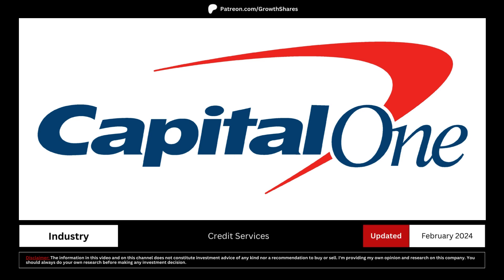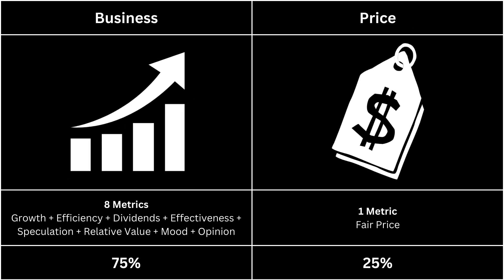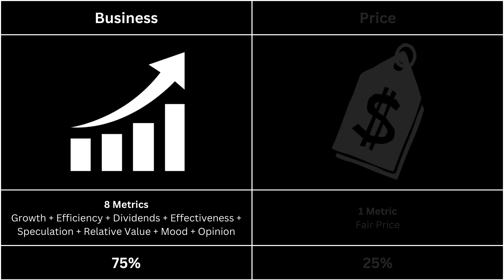In this video, we're going to determine whether there's a good business behind this stock and if its price is attractive enough to buy right now. I've split this analysis into two broad categories: the business, which makes up 75% of the analysis, and the price, which makes up 25%. First, let's look at the business side of our company.